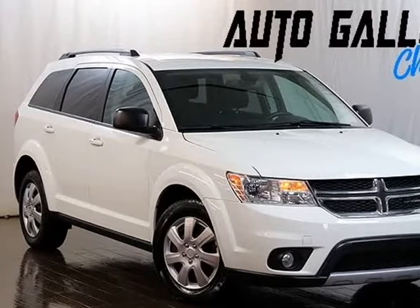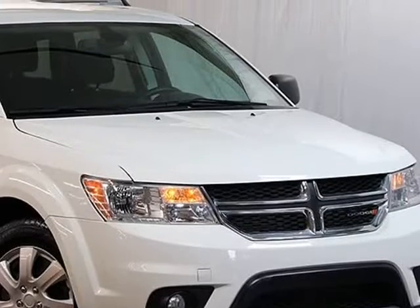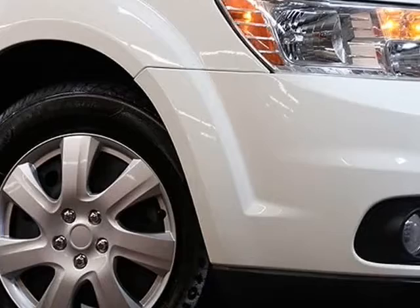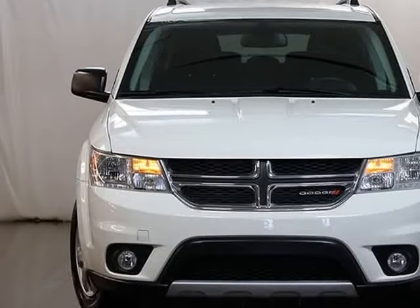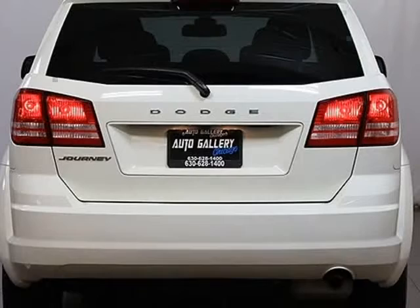This 2018 Dodge Journey is brought to you by Auto Gallery Chicago. Dodge Journey SE: Rearview Camera, 2.4L F4 Engine, Automatic Transmission, Keyless Entry, Keyless Start, Adjustable Steering Wheel, Power Windows, Power Door Locks. White Exterior, Black Interior. Dodge Balance of Factory Warranty.